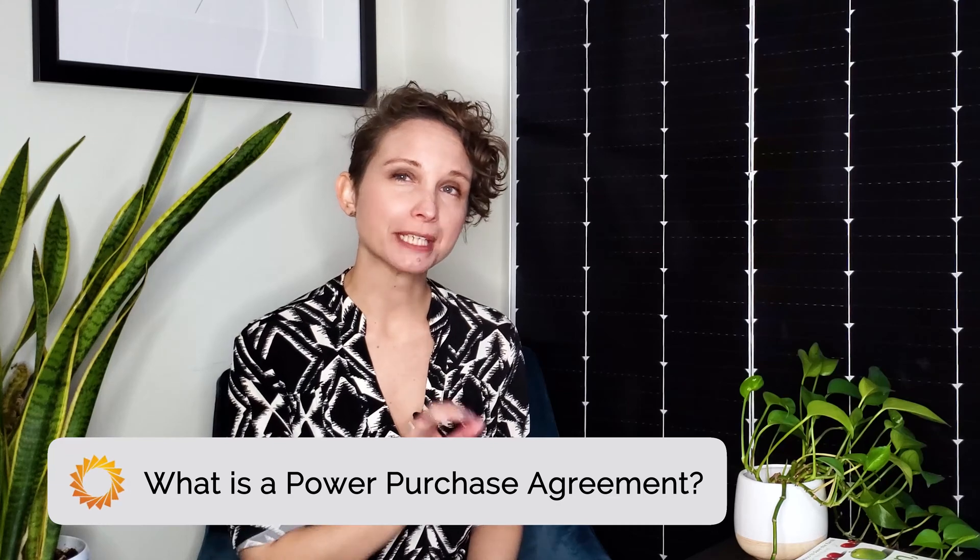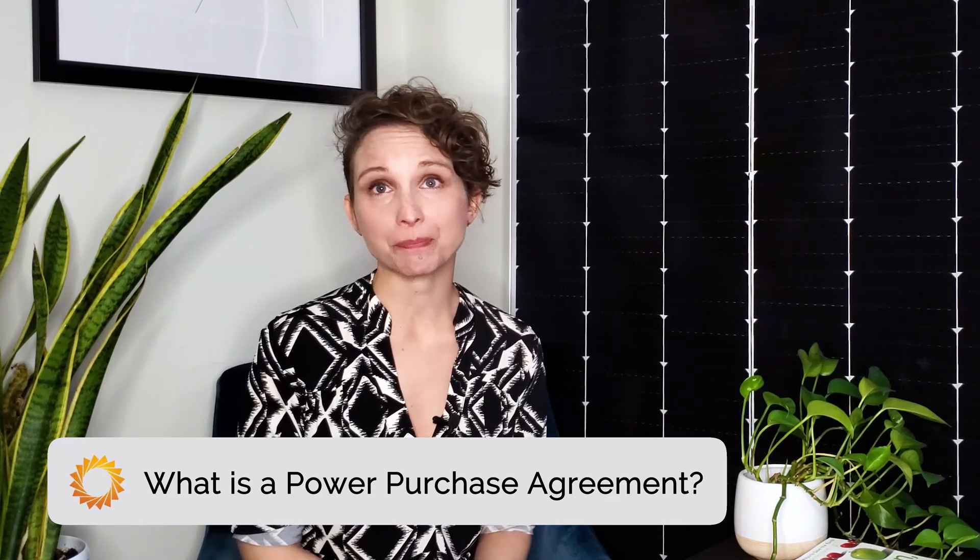A Power Purchase Agreement or PPA is a third-party ownership model for solar production. It's gained popularity over the years among businesses and commercial spaces because it makes it easy to support clean energy. A solar PPA is a financial agreement where a solar developer coordinates the design, permitting, and installation of a solar energy system on a customer's property that the developer owns. In exchange, the developer sells the power generated by the array back to the host customer at a fixed kilowatt-hour rate. This rate is typically lower than the utility's current retail rate. Companies may opt for a PPA over a direct cash purchase if they do not have the upfront budget to install a solar array, or if they prefer to keep that cash on hand.